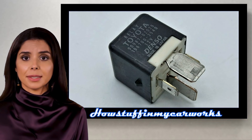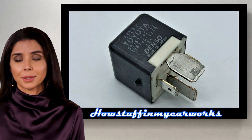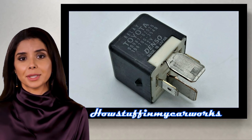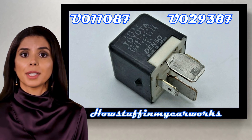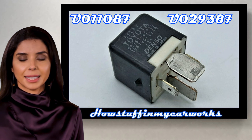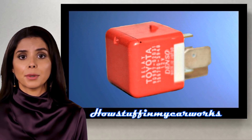Number 7. The ignition relay in some 2019 and 2020 hybrid models is prone to malfunction during extreme cold weather, causing the vehicle to experience a difficult-to-start condition accompanied by a hybrid system warning lamp on. If the diagnostic trouble codes U011087 and U029387 are present, it is necessary to replace the faulty relay with a new improved relay.